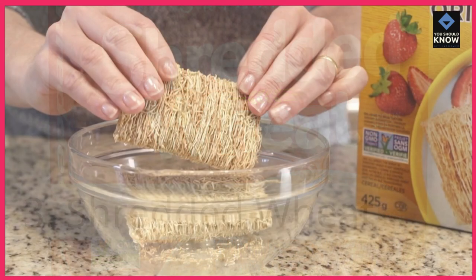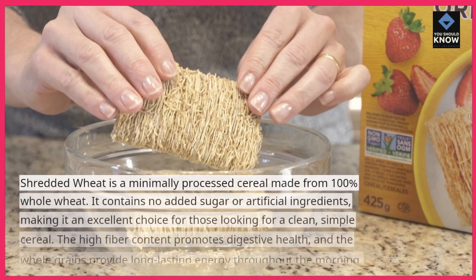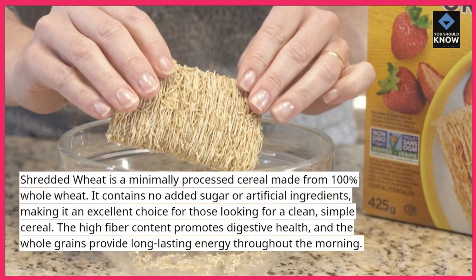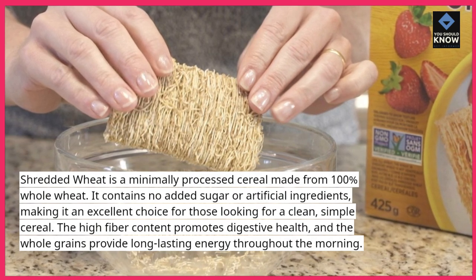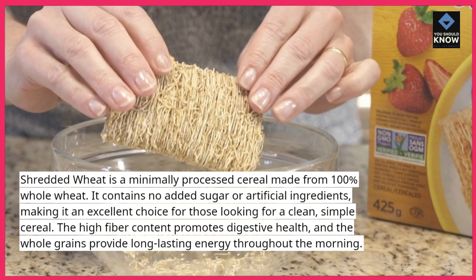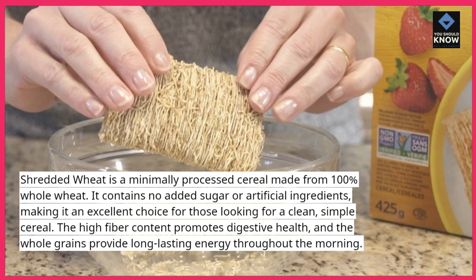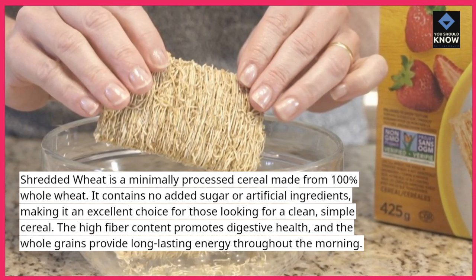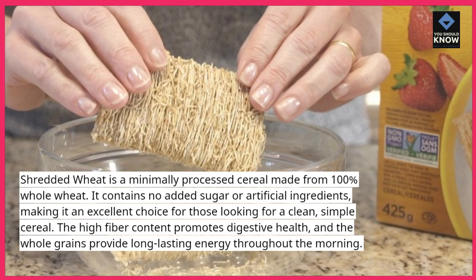3. Shredded Wheat. Shredded wheat is a minimally processed cereal made from 100% whole wheat. It contains no added sugar or artificial ingredients, making it an excellent choice for those looking for a clean, simple cereal. The high-fiber content promotes digestive health, and the whole grains provide long-lasting energy throughout the morning.